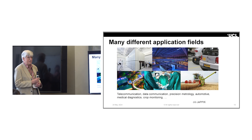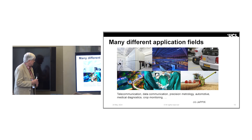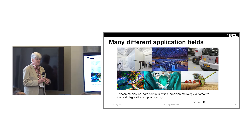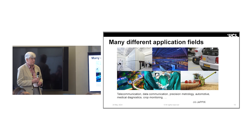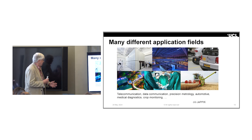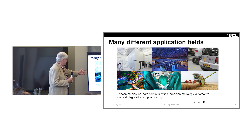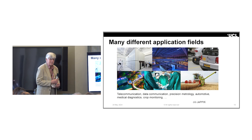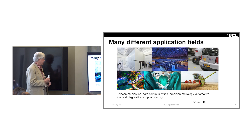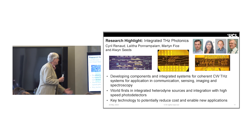Telecom and datacom have certainly been the lead applications and have really driven the development of photonic integration technology in companies like Lumentum. But increasingly, these PICs are getting into precision metrology and industrial systems, LIDAR for automotive systems, medical diagnostics, agriculture, and so on. So it's a real enabler for the future of many industries.